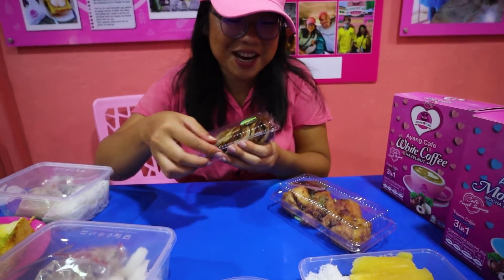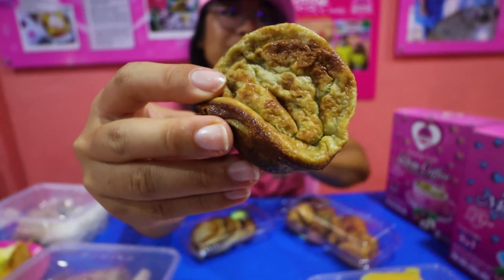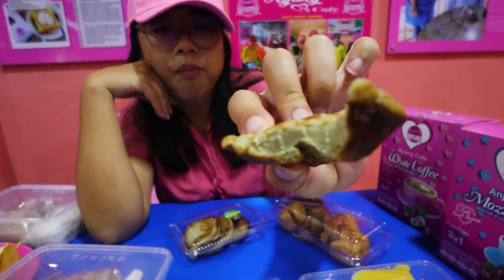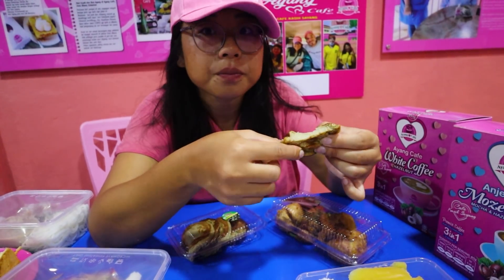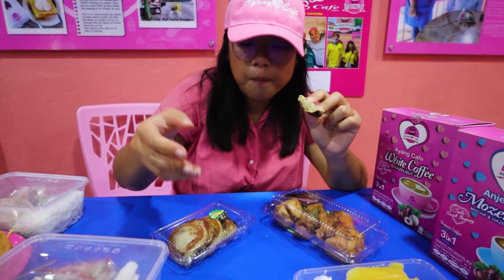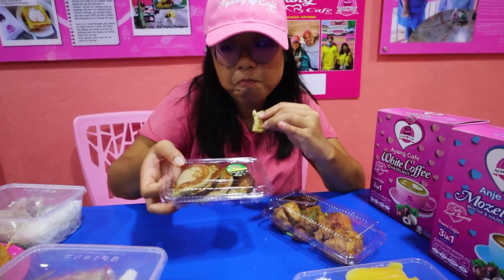We've got kuih akok, a famous kuih — we tried it already and Steve loves it. It tastes like egg and is one of the best kuihs you can have — most filling and satisfying, almost like a meal replacement. Really moist on the inside and you can really taste the cinnamon. It's almost like a pancake. This is the best kuih akok I've had — there's a nice cinnamon or nutmeg flavor in there. It's from the zone akok berangan — really nice.